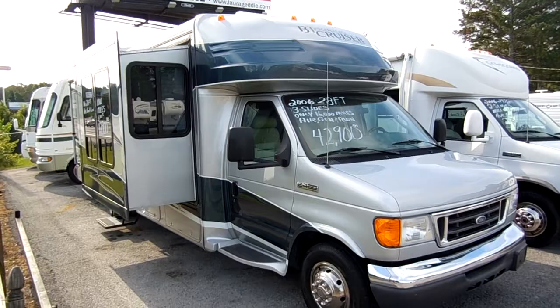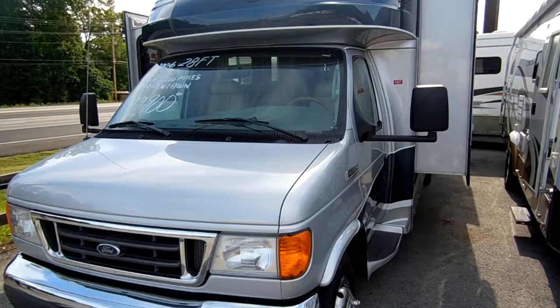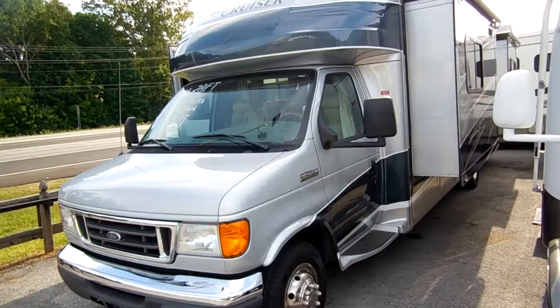It's only got 16,800 miles on it — this motorhome is absolutely like new. It is priced $13,000 under book value. You're going to notice a beautiful full-body paint, which is a very expensive upgrade when you buy one of these new compared to one that's just white.